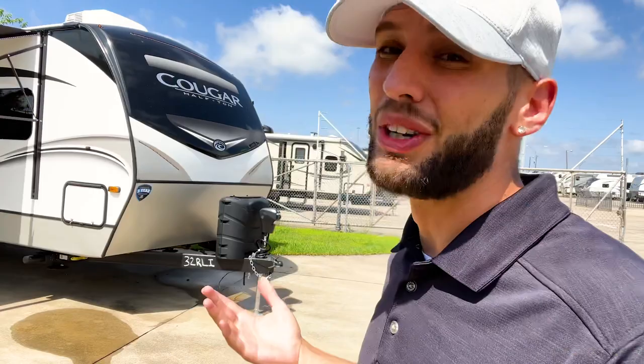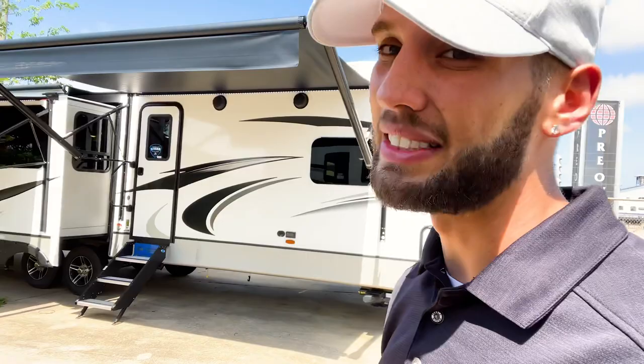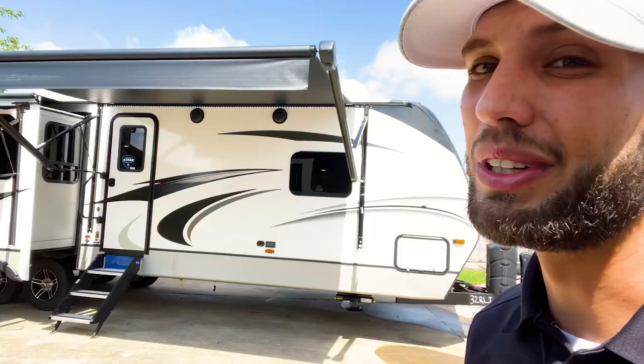Real quick before we get started, I just want to say a huge thank you to everybody that's been supporting my page. I just went over a thousand subscribers, so that is all thanks to you guys and I really appreciate that. When I started this YouTube page a few years ago just showing RVs because I started working at this dealership, I never expected it would grow the way it has. If you haven't subscribed, click the subscribe button down below and I'll be posting more content as we get more RVs in.